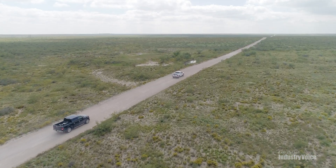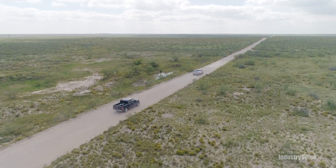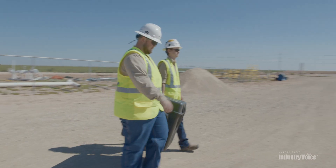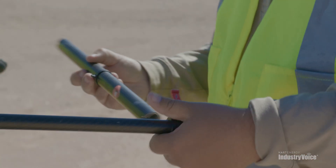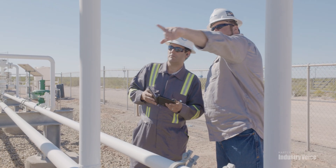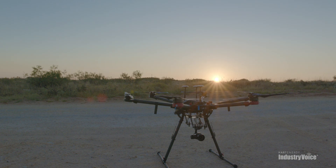Roustabouts regularly travel to remote locations to perform costly and time-intensive equipment inspections, exposing them to risks such as falls and machine hazards. To make maintenance routines more efficient, oil and gas workers are embracing digital technology. They're exchanging clipboards for tablets and visual inspection for remote sensors. The latest addition to their toolset is drones.